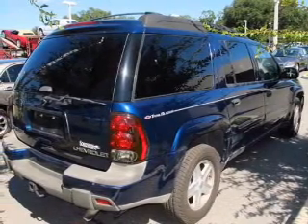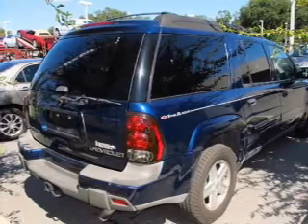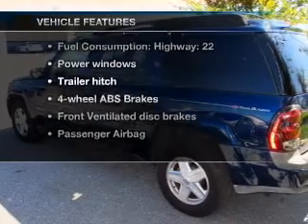Stand out from the crowd with premium wheels. Brake safely with the anti-lock braking system. This car has separate passenger temperature controls, plus enjoy these notable features that are included in this vehicle.